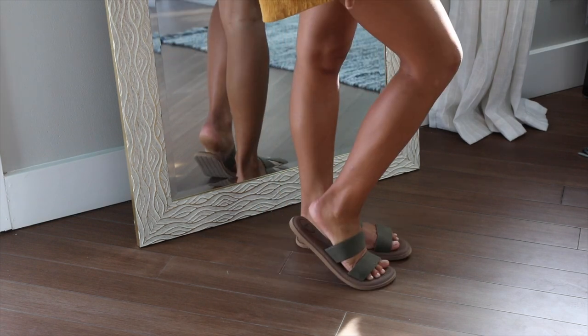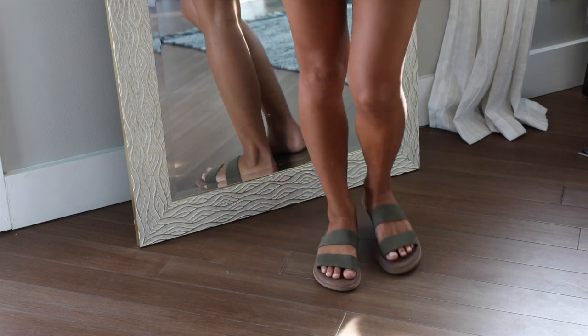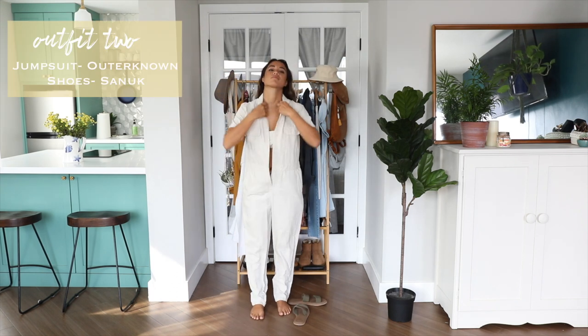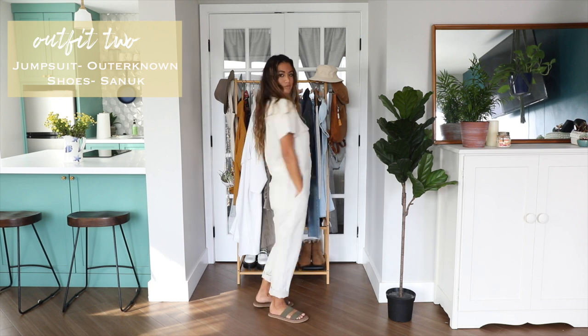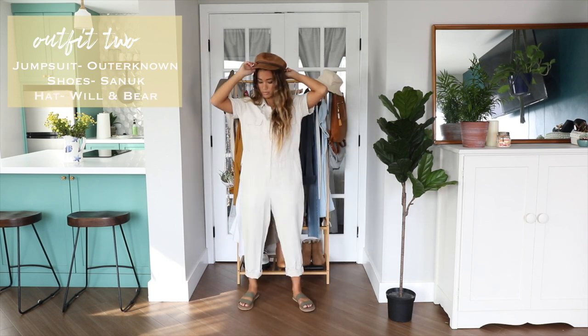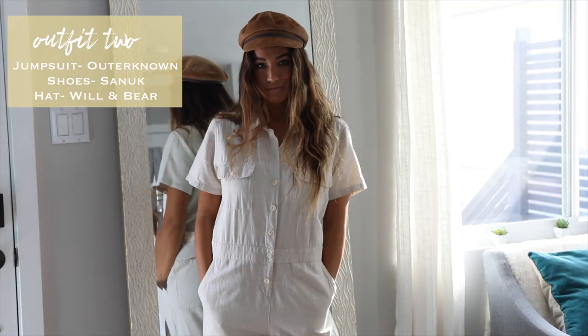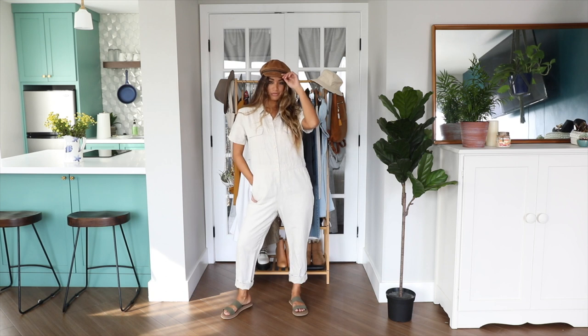To keep up with the earthy color palette, these olive tone sandals are from Sunuk and are the perfect shoes to slip on and stay true to that beachy southern California lifestyle. Outfit number two is yet another jumpsuit — the perfect piece for feeling super comfortable while looking really put together and trendy at the same time, total win-win. It's really lightweight and I love the pockets all over.